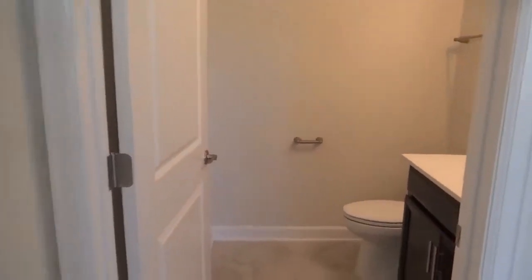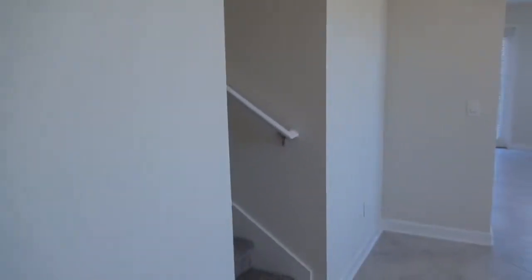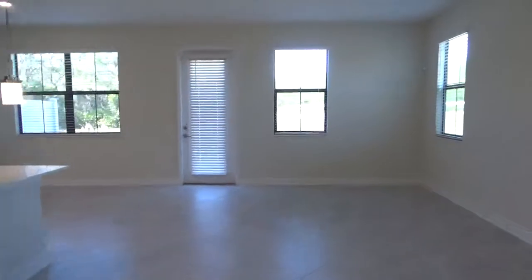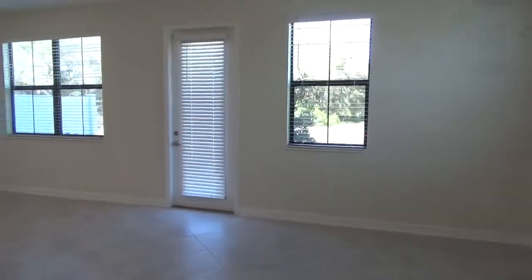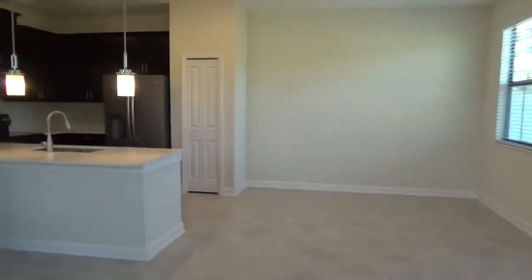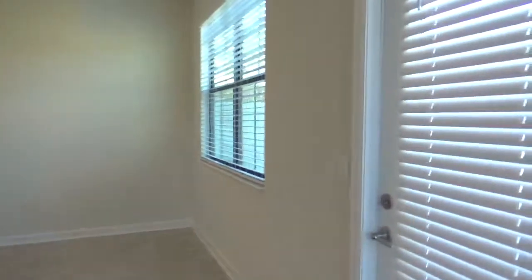On the first floor you'll find a half bathroom for guests, and then the stairway up to the second floor, which we'll take a look at in a moment. This home is just over 2,000 square feet — again, four bedroom, three and a half bath, brand new construction townhome, never been lived in.